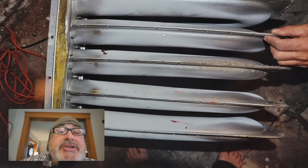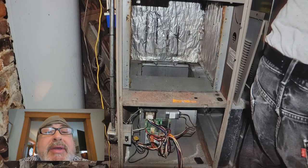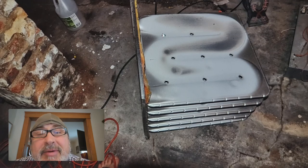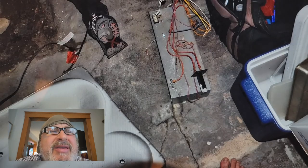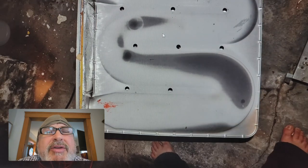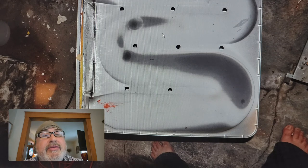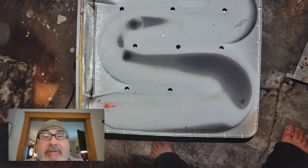I have a lot of videos on combustion analysis on YouTube. This heat exchanger was taken out and replaced — it actually cost me about $250 to replace it, and this is one of my own properties. You can see how dark it is where the flame hits — that's heat transfer, and heat transfer can also lead to carbon monoxide.